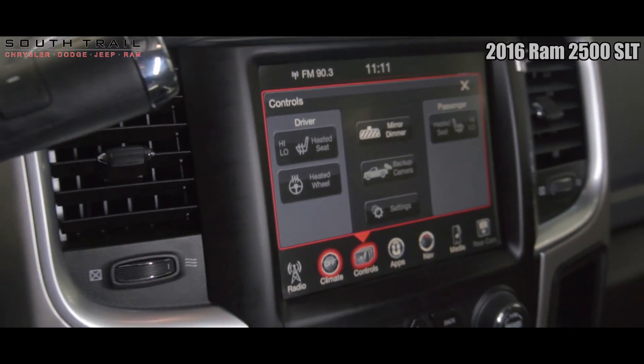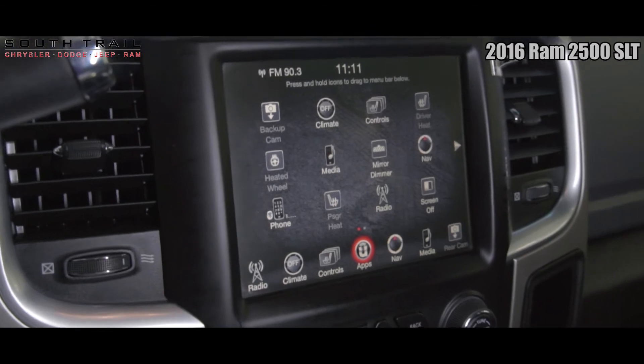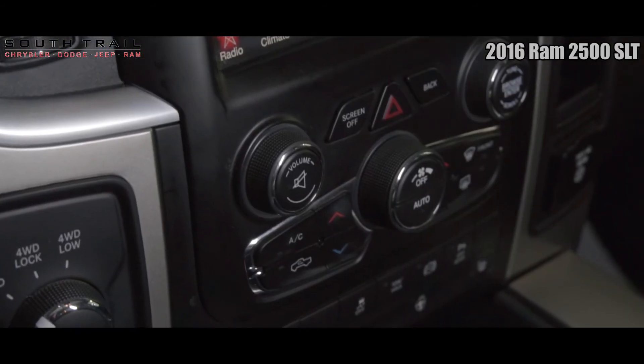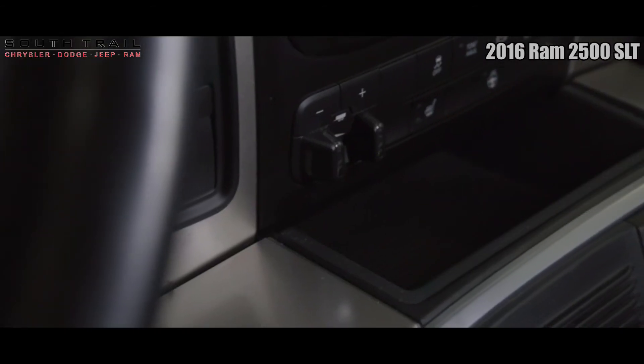Other features found on this RAM 2500 include remote start system, 8.4-inch Uconnect infotainment system with AM/FM radio, satellite radio, GPS navigation, Bluetooth audio and phone connectivity, auxiliary inputs, and a backup camera with rear park sense.